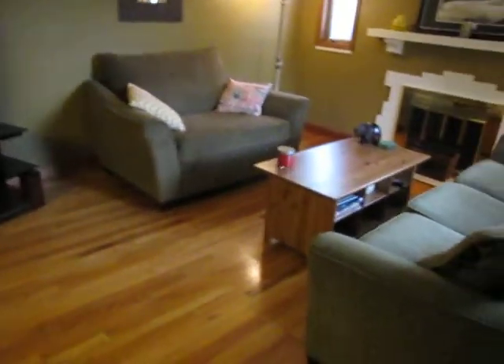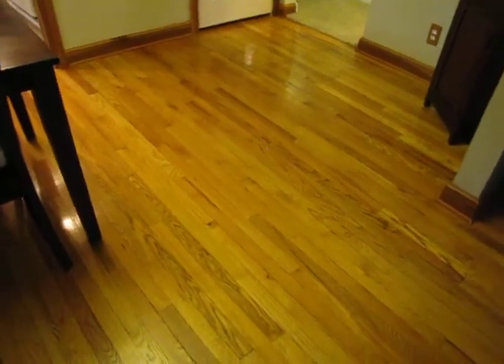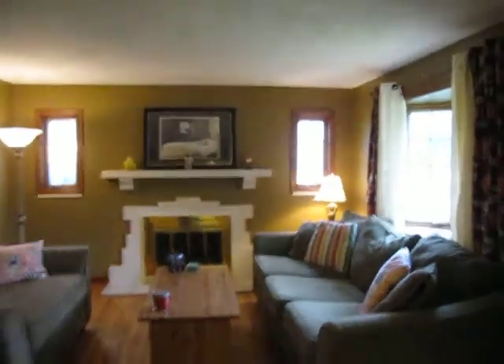Walking through the front door, we're greeted by a good-sized living room with gorgeous wood floors. Look at these things — they flow right into the dining room. Refinished several years ago and still in magnificent shape. This is the living room we're looking at right now.